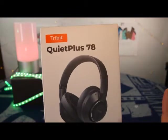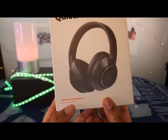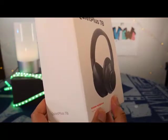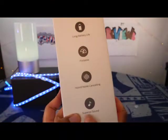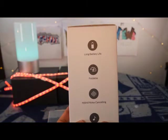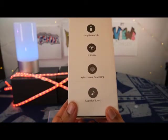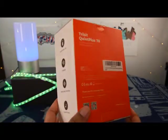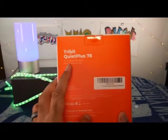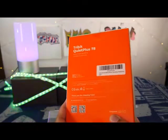Let's take a look around the box. We have the wireless headphones. Tribit lets you know that you have a long battery life — notice it doesn't give you an amount of time. Foldable, hybrid noise cancelling, and then superior sound. Looking on the back, it just gives you the company name, model, and some QR codes.